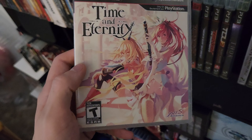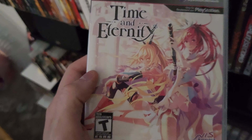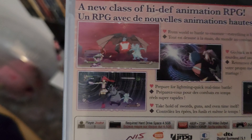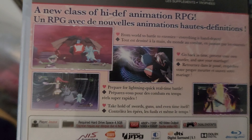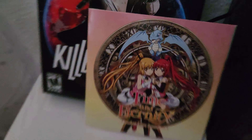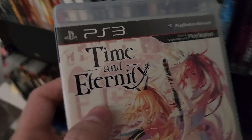The one that's really getting up there is Time and Eternity. I dabbled in this a little bit — it's such a unique game. It plays literally like an actual anime, the way the gameplay and cutscenes are presented. It's hard to explain but very cool. This one came with the soundtrack as well. I picked it up for 40 and it usually goes for around 50 to 60 bucks — always nice to get them under market.